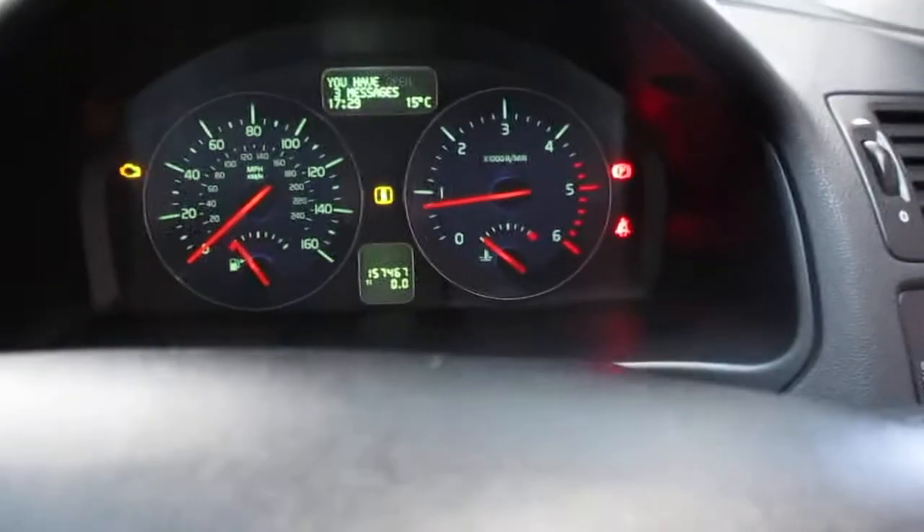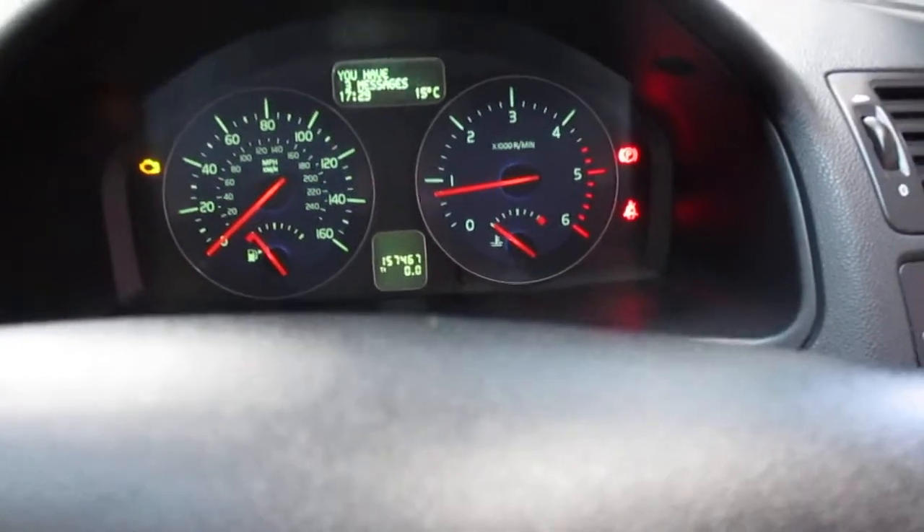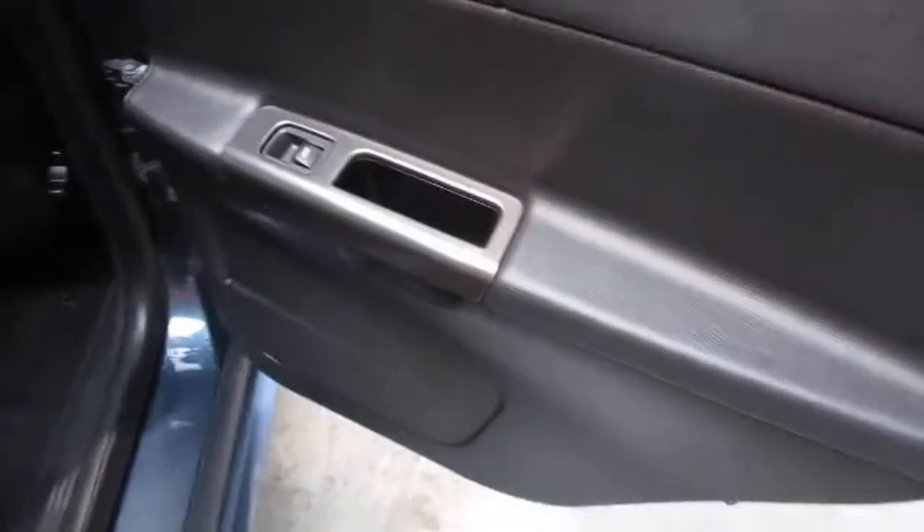Cruise control as you can see there, and then you've got things like the fuel computer — all that kind of stuff. So that's all pretty good. Let's have a look into the back of the car. Nice and clean environment to be fair, and the entry guard's not that scuffed.